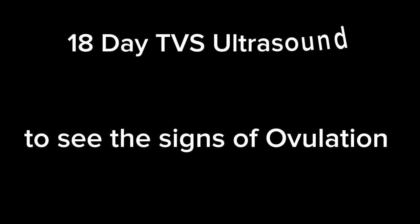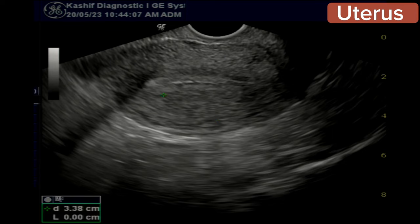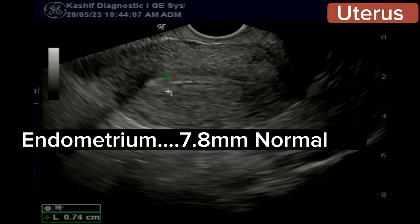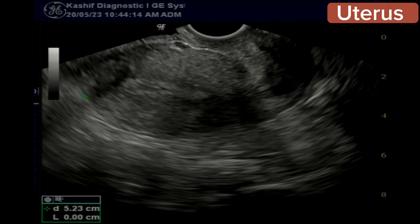This is an 18-day TBS ultrasound, done to see any signs of ovulation. The patient is a 28-year-old female with a history of primary infertility.